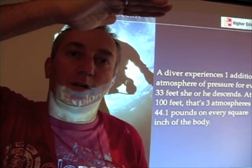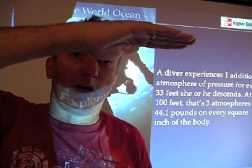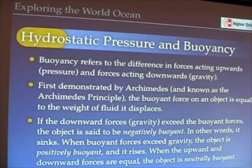So 33 feet of water puts another atmosphere of pressure on you, putting you at 29.4 pounds per square inch at 33 feet underwater. For every 10 meters or every 33 feet, you're adding 14.7 pounds per square inch. At 100 feet, you've got one atmosphere from the atmosphere plus three more from 33, 33, and 33 feet of water — so it's really 4 times 14.7 pounds per square inch. In any case, water pressure becomes extremely intense as you go down to the bottom of the ocean.